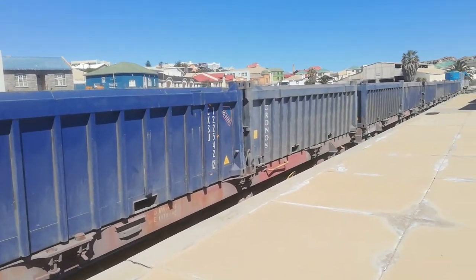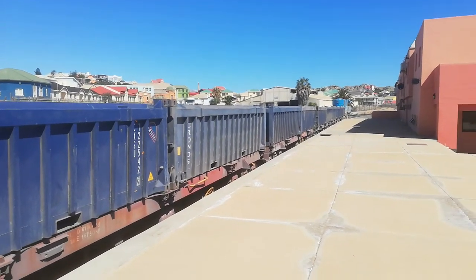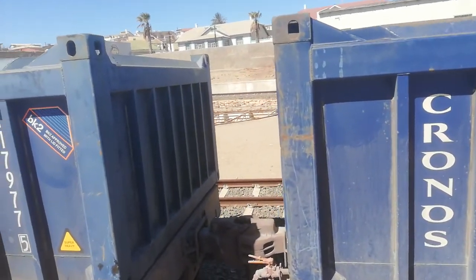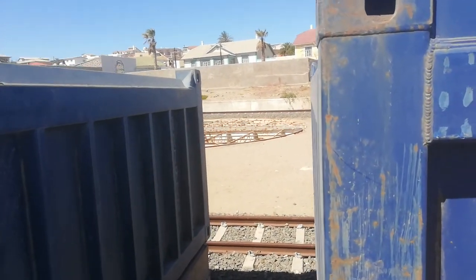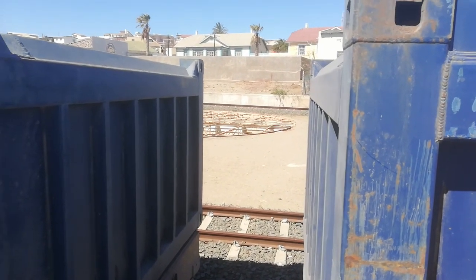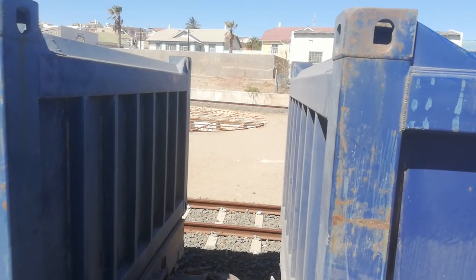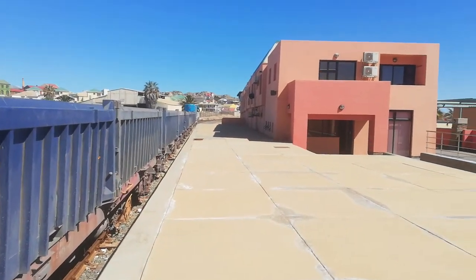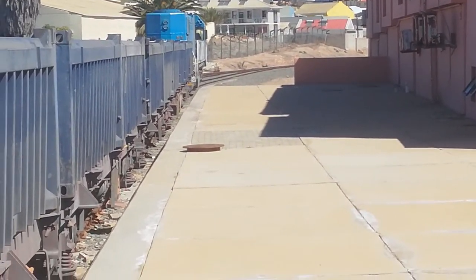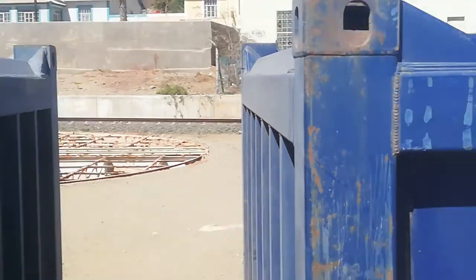To give you guys a little bit of a tour — this used to be the station where the trains always used to park back in the 90s. You can see a little bit of it here. This is where they used to turn the locomotives, and at the back there you can see part of the railway.